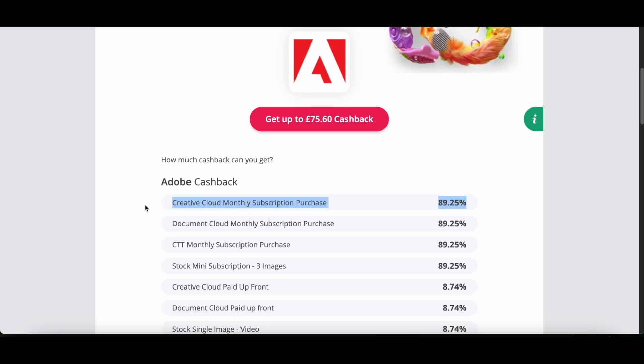Scrolling down, you'll see that Adobe will officially pay you back 89.25% of any monthly subscription purchase within the Creative Cloud — and that also includes Premiere Pro. To simplify it, that means once you pay your Adobe subscription, you'll be able to get almost 90% of your money back for the first month. To my knowledge, this isn't just a one-time offer either — any purchases you make with Adobe Creative Cloud products can be done using this method, including resubscribing to Premiere Pro if you were to ever unsubscribe.